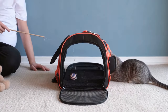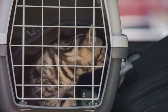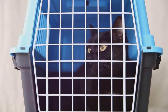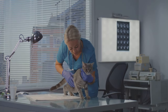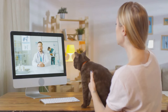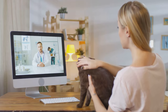Before you hit the road, it's essential to prepare your cat for the journey ahead. Start by getting your cat accustomed to their carrier — leave it out in the open and encourage your cat to explore it by placing treats or toys inside. Next, schedule a visit with your veterinarian for a checkup. Ensure your cat's vaccinations are up to date and obtain a health certificate if required for travel. This is also a good time to discuss any travel anxiety your cat might have and explore potential solutions like calming pheromone sprays or medications.